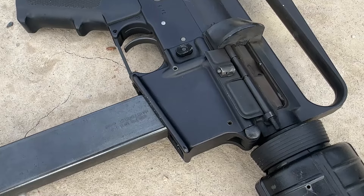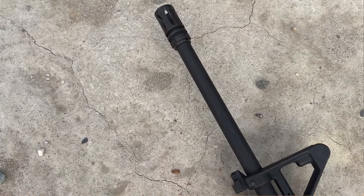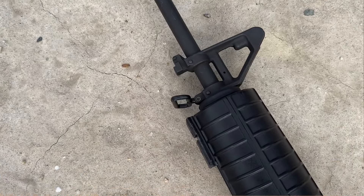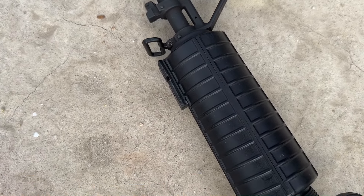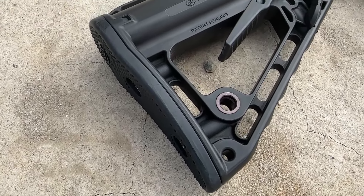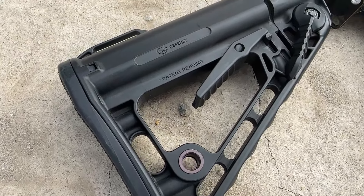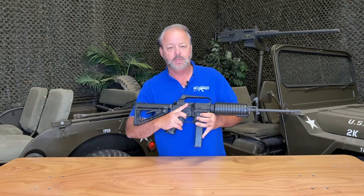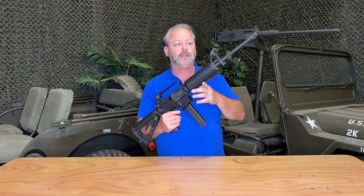It does have a chrome-lined barrel with a flash hider on the end that's removable. Fixed carry handle, so it's not got a flat top upper like some of the newer models. It does feature a Rogers Superstock that is also marked Colt Defense. And of course the standard AR-15 charging handle, shell deflector, and the metal magazine bayonet lug.